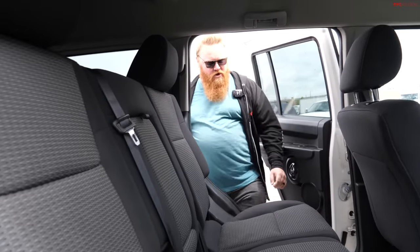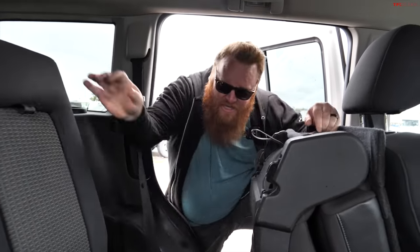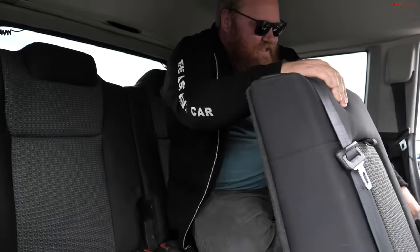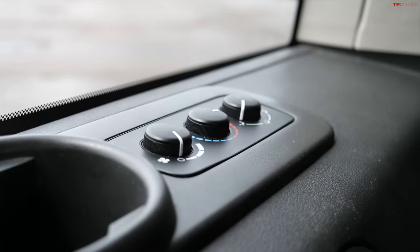The third row is where things start to go downhill. To get to the third row, no one can be sitting in the second row seat — you can't just slide it forward, you have to fold it flat. Then there's a strap in the back that you have to pull up to move the seat completely out of the way. It's not super graceful, and it's kind of built for people with no legs — I have to tilt my head sideways just to fit. Oddly enough, the third row has HVAC controls even though the second row doesn't, which is interesting. But this is kind of where this car loses me a little bit as a three-row SUV.